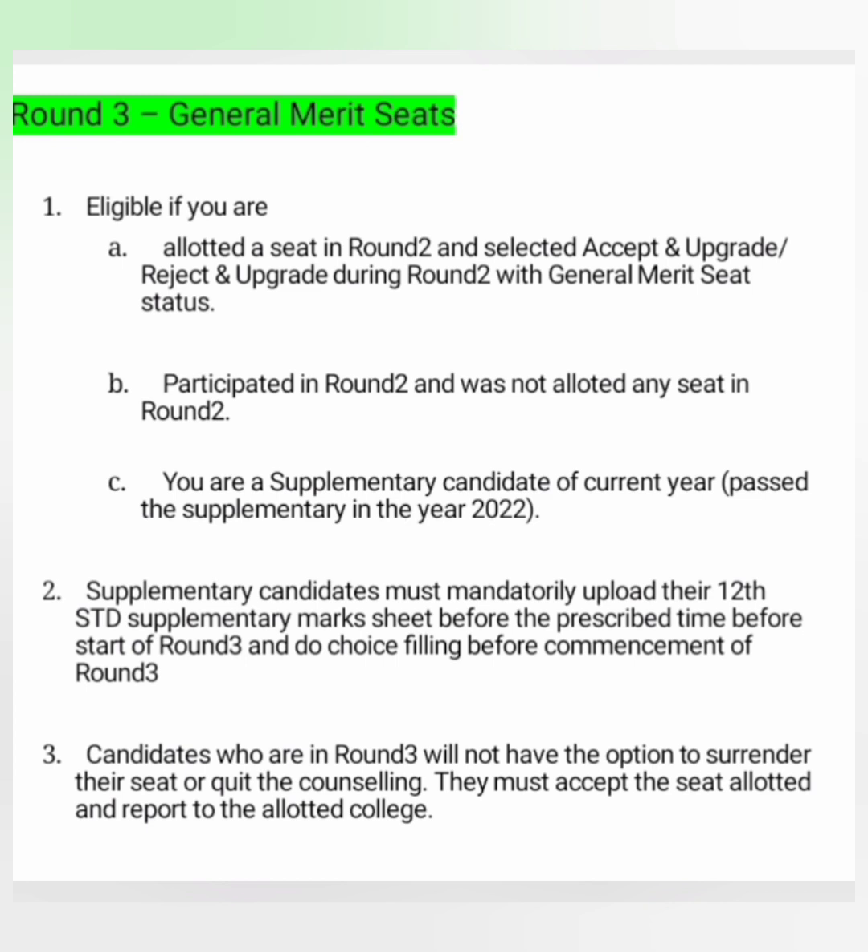The third category eligible for round 3 is supplementary candidates — those who were not allowed to sit in round 1 or round 2 are now allowed to sit in round 3. Supplementary students must mandatorily upload their 12th class supplementary mark sheet to participate in round 3. To repeat: only three types of candidates are eligible — those allotted a seat in round 2, those who participated in round 2 but were not allotted any seat, and supplementary candidates. Importantly, candidates in round 3 do not have any option to surrender their seat or quit the counselling.